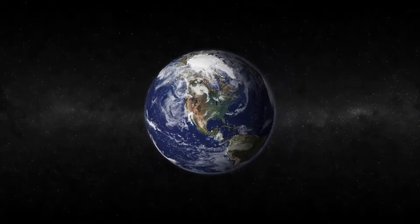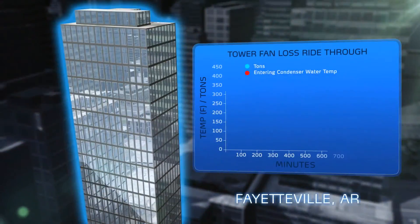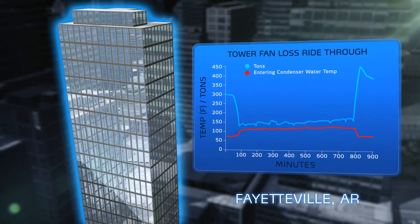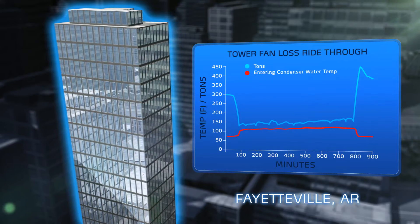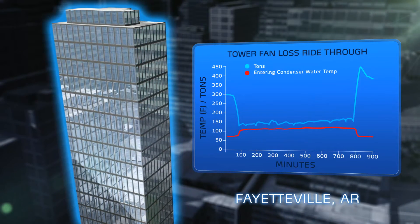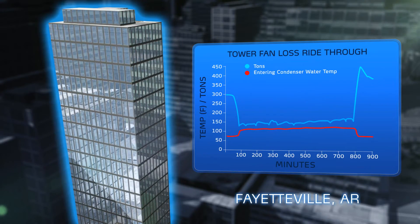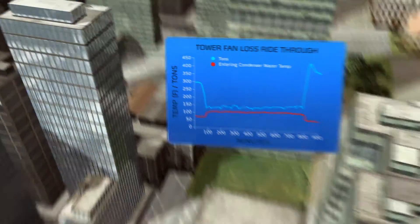This positive displacement compression process provides more robust and flexible operation. In 2005, field data recorders in Arkansas documented 23XRV operation without any operable cooling tower fans. The chiller endured entering condenser water temperatures of over 105°F during the 12 hours it took to repair the tower fan.